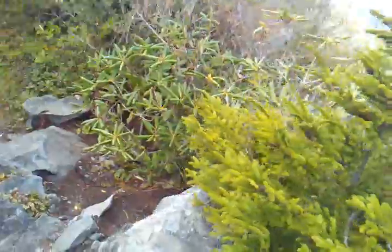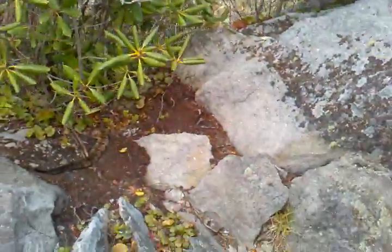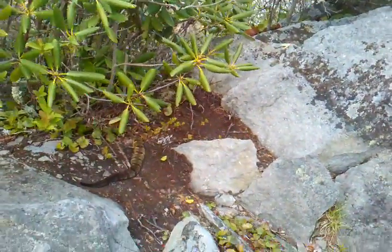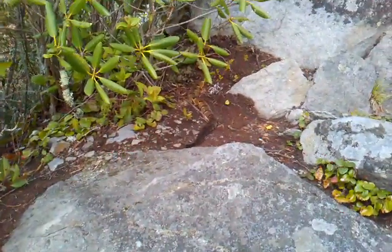And now we are going to walk by this guy. We are pretty close. Look at that. Looks like he just ate something. You can see the rattle in the back there.